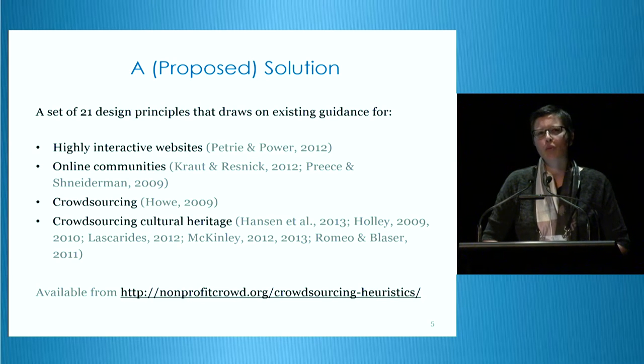So with these potential benefits and common challenges in mind, I've developed a set of design principles for supporting participation and contribution quality. These design principles are now freely available on my website, nonprofitcrowd.org. I released the first version in March and a slightly revised version in July. If anybody's using those or has had a bit of time to digest them, I'd be really interested in your feedback if you want to catch up with me over the conference or after.